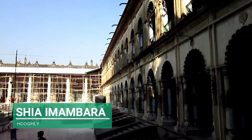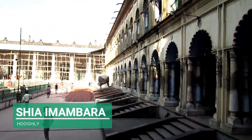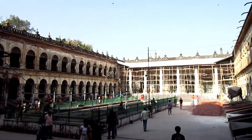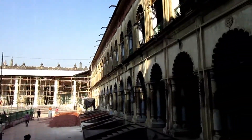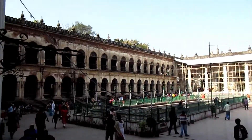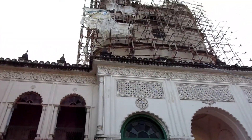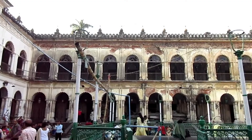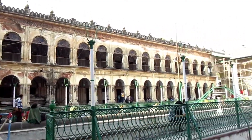One of the biggest attractions of the area is undoubtedly the huge Shia Imambara built by Haji Muhammad Mursheen in the late 19th century. Imambara literally means the home of the Imams, who are the revered heads of the Shia Muslims, and also denotes the assembly hall for gathering during religious occasions like Muharram.